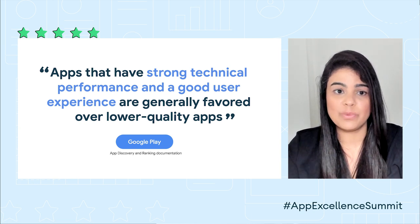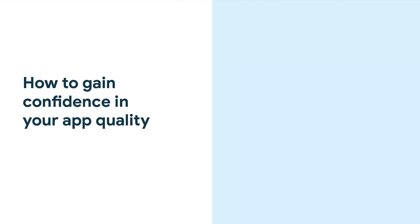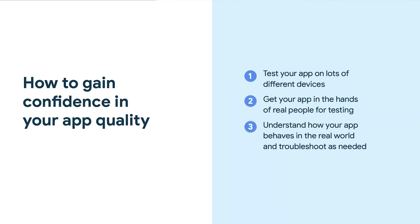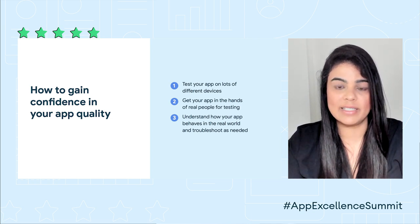So it's clear that there is value in making your app higher quality. Then why is it hard to prioritize? Spoiler alert, the answer is because it's hard. If you ask me what are some things you need to do to be confident that your new app or app's new feature will be high quality, here's what I would suggest: test your app on lots of different devices, get your app in the hands of real people for testing, understand how your app performs in the real world, and troubleshoot as needed. Seems straightforward, right? Well, my suggestion doesn't do a great job of acknowledging how hard each of these things can be.